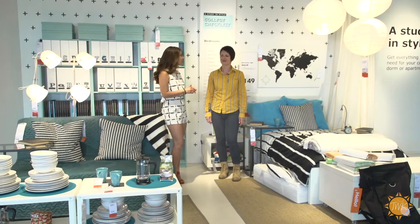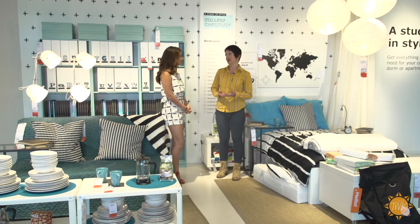Today we will talk about three tips to make your back-to-college shopping easier, because when you shop for the first time for your college dorm room it might be overwhelming. Tip number one: start with the basics and always think multi-use.